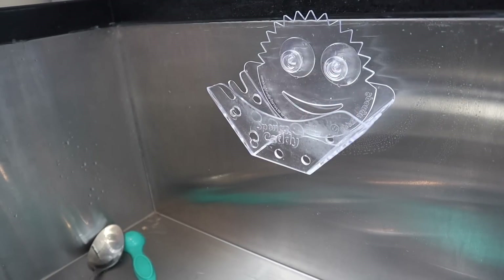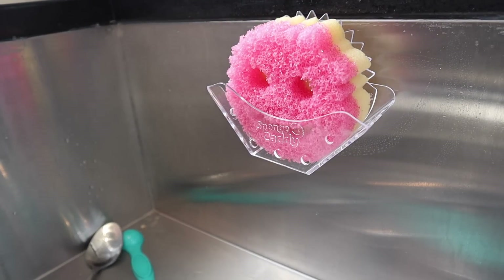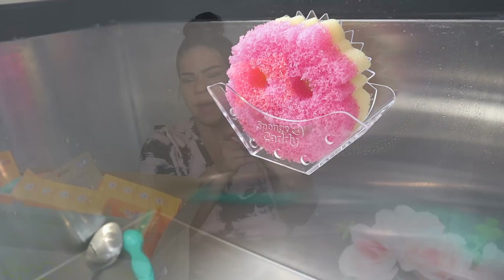The next product I was super excited about scoring was the Sponge Caddy. This is cool because it has the cute little smiley face just like all the sponges do, but it's also compatible for other sponges as well. It has suction cups on the back, you put it on the side of your sink to hold your sponges, and it allows the water to drain out.